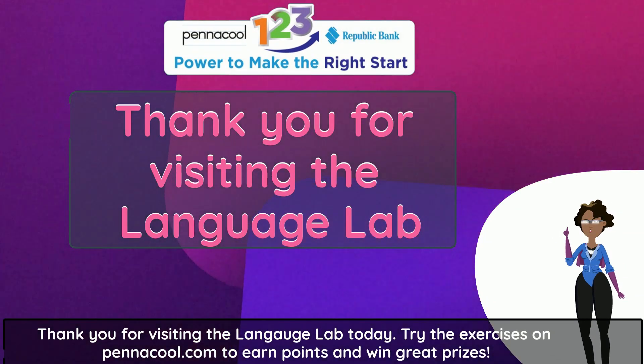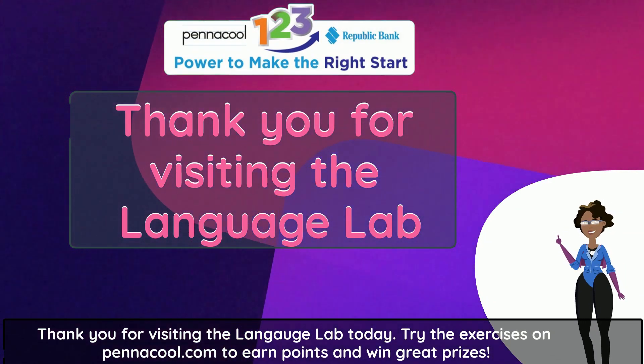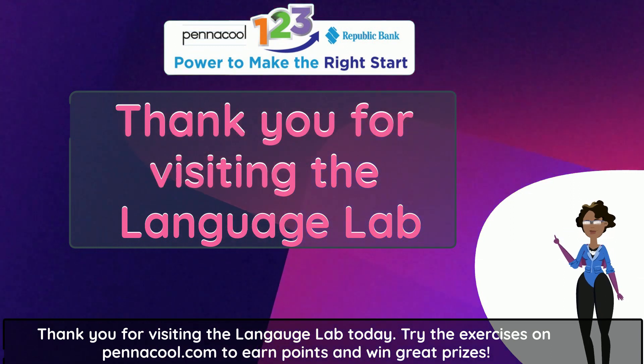Thank you for visiting the Language Lab today. Try the exercises on PenaCool.com to earn points and win great prizes.